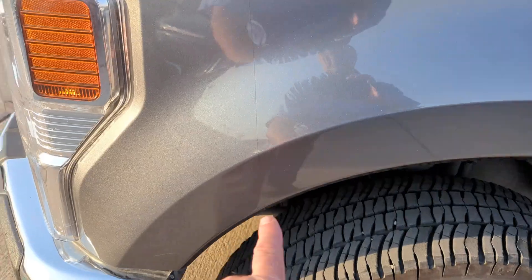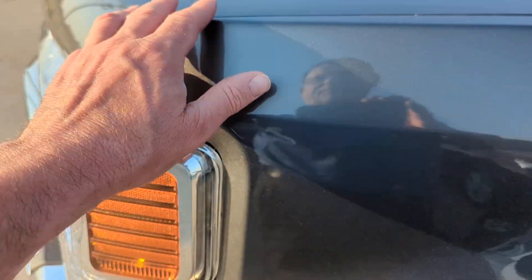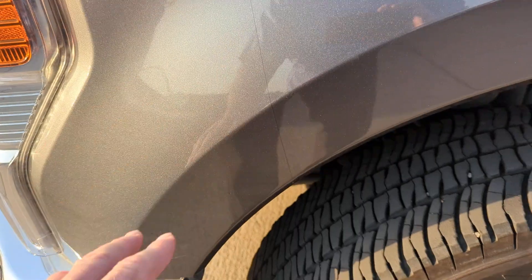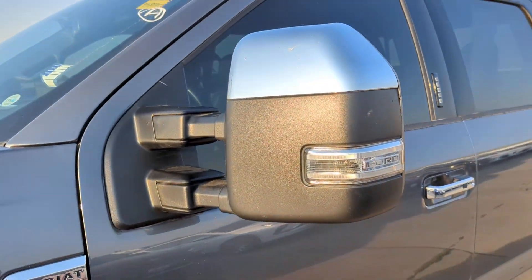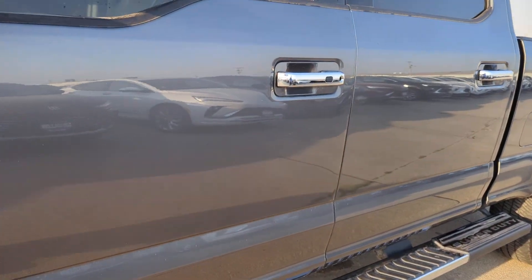Taking a look at the tires. It does have a clear bra on the front part of the hood and also the fender, keeping the rock chips out of there. There's also a camera on the exterior mirrors.